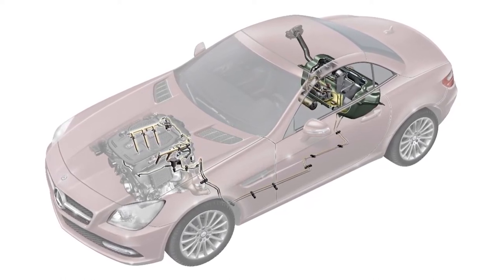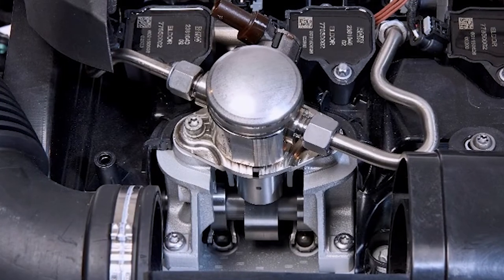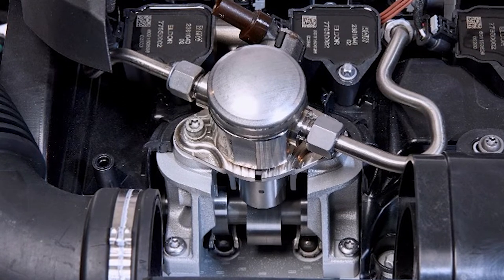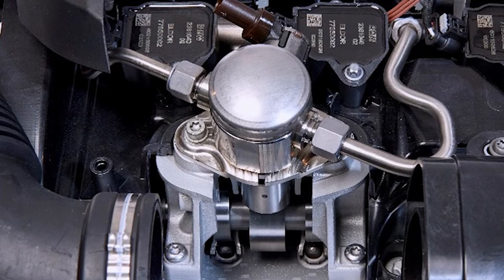The high-pressure pump is typically mounted on the engine and is driven by a lobe on the camshaft. The fuel pressure is then increased to extremely high pressures — some applications may see between 3,000 and 5,000 PSI.